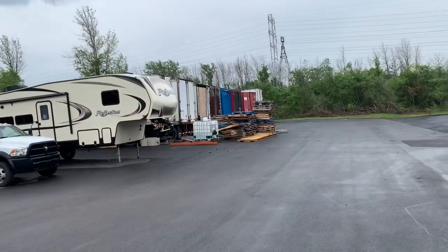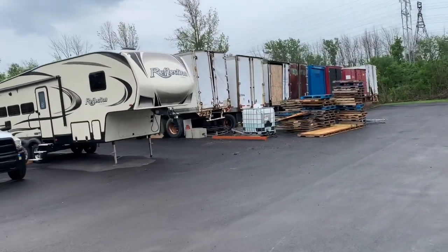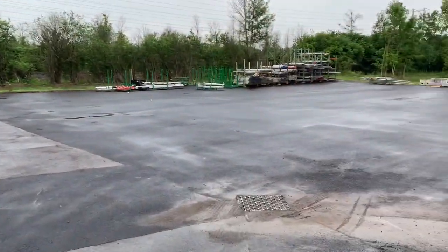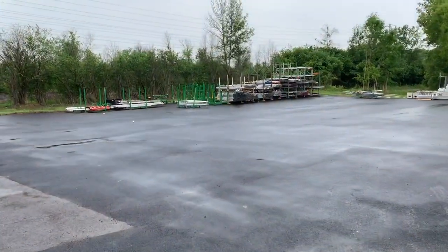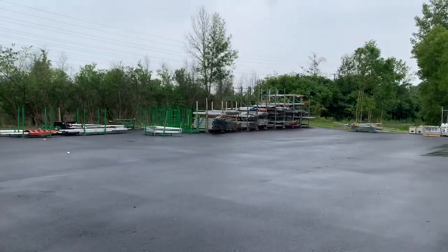Right here is an RV that they use as a bridal suite to rent out, but also use personally. These semi trailers are all filled with chiavari chairs and other things that don't go out that often and take up a lot of space in the warehouse. Then there's even more yard space with more frame tents stored.